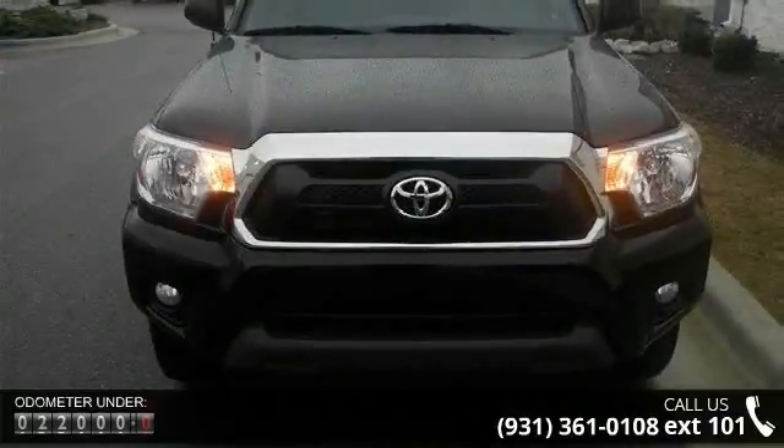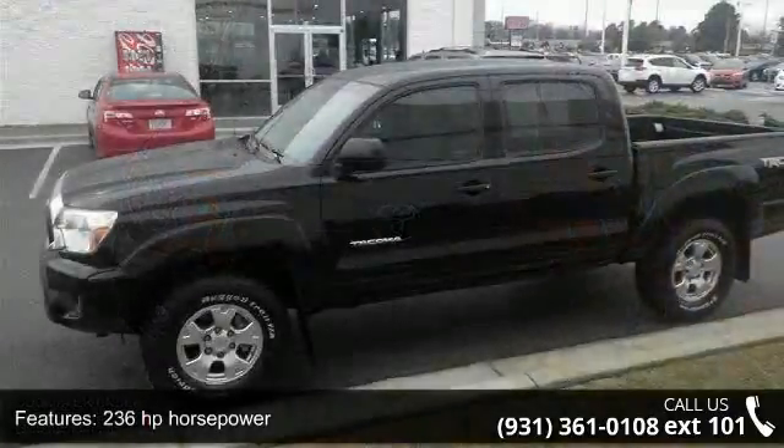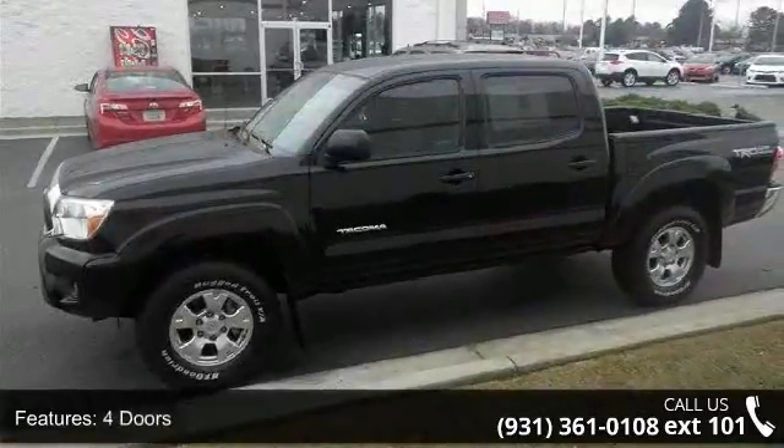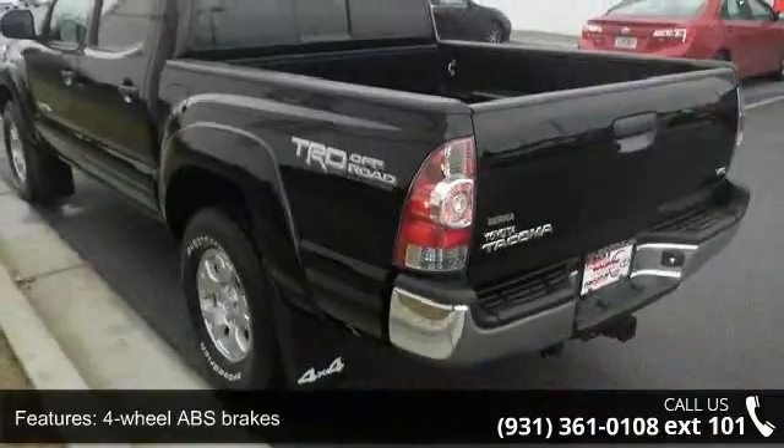Enjoy these notable features: 236 horsepower, 4 doors, 4-wheel ABS brakes, 4WD type part-time, air conditioning, and automatic transmission.